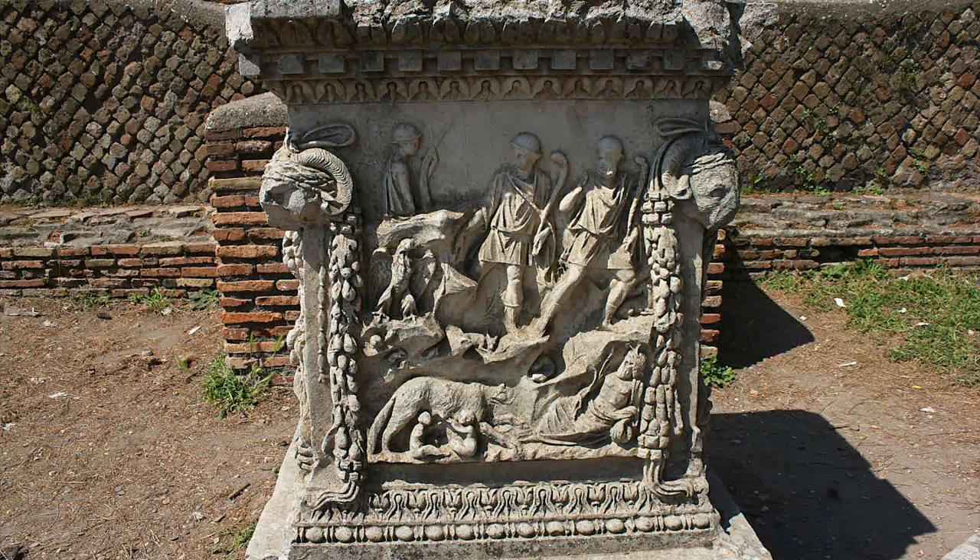Once you completed your business at the Forum, you would then offer a sacrifice on the altar at the Temple of Ceres.